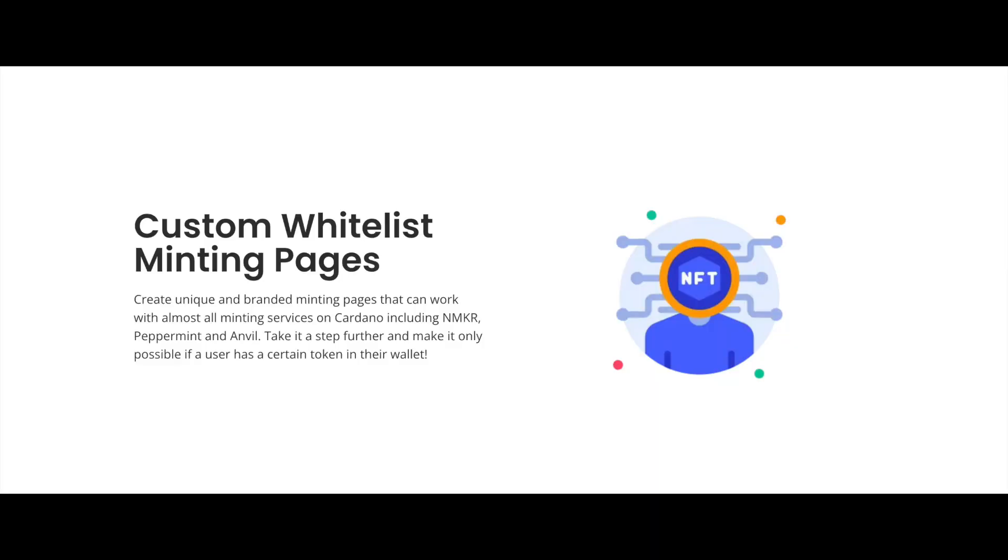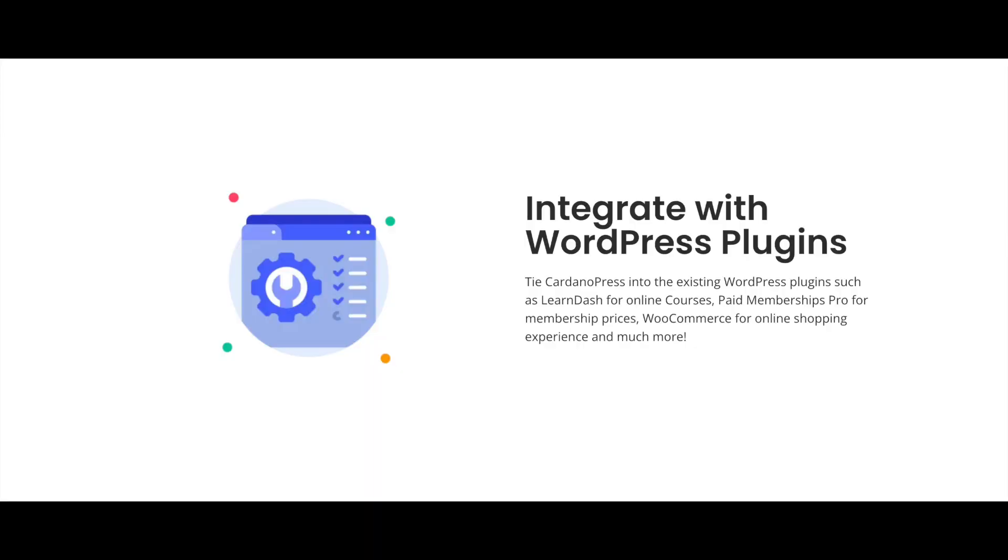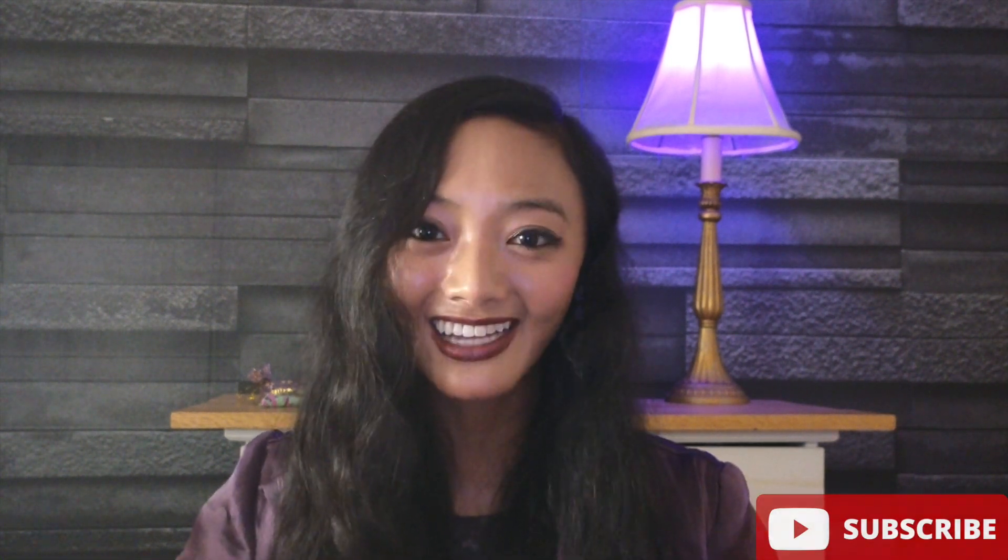They have custom whitelist minting pages that allow you to create unique minting pages. You can integrate with WordPress plugins, so everything already available on WordPress is also accessible on Cardano Press — that means you can connect online courses, do all kinds of designs, and create different widgets.